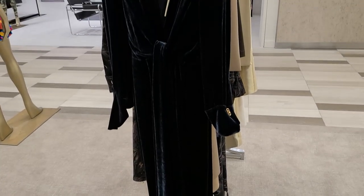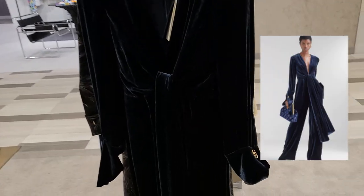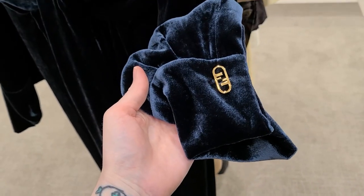This Fendi velour jumpsuit is everything. And if it would have been in my size, I would have 1000% tried this on because it's incredible. Oh my God, I loved it. 10 out of 10, yes.